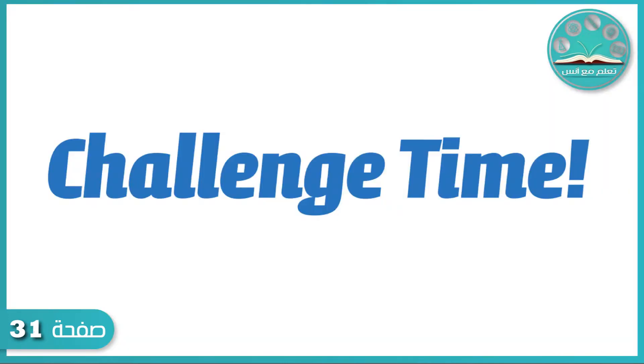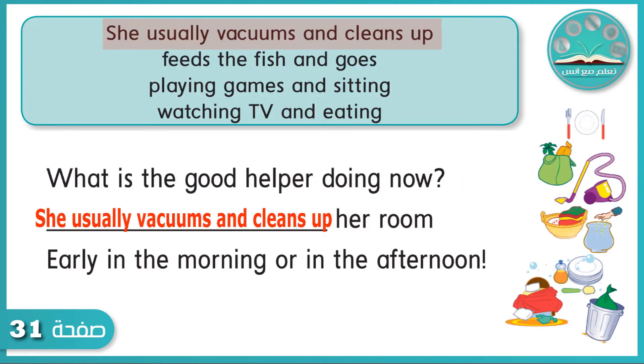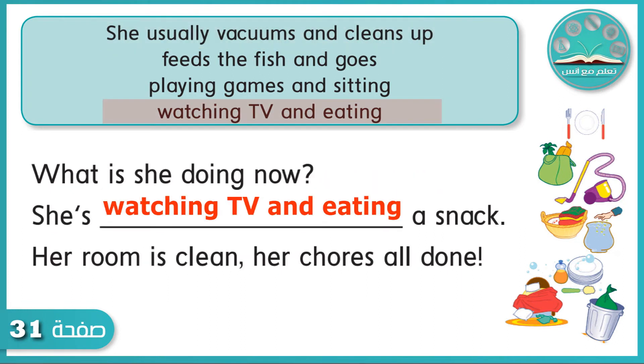Challenge time. Exercise 3: What are they doing now? Write each phrase in the right place. Listen and check. What is the good helper doing now? She usually vacuums and cleans up her room, early in the morning or in the afternoon. What is she doing now? She's watching TV and eating a snack. Her room is clean. Her chores all done.